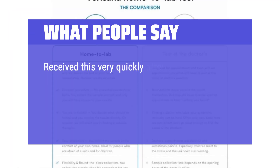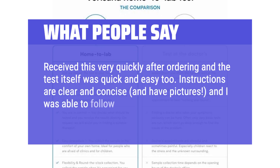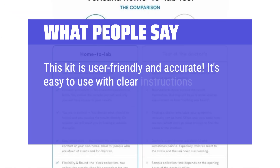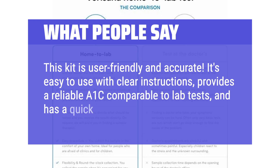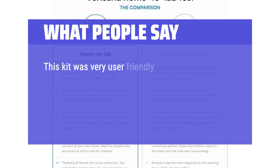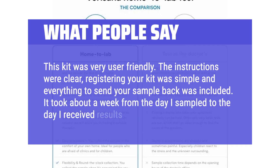What people say: received this very quickly after ordering and the test itself was quick and easy too. Instructions are clear and concise with pictures, and I was able to follow along step by step. This kit is user-friendly and accurate — easy to use with clear instructions, provides a reliable A1C comparable to lab tests, and has a quick response time. The instructions were clear, registering your kit was simple, and everything to send your sample back was included. It took about a week from the day I sampled to the day I received results.